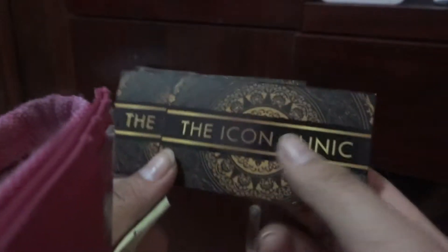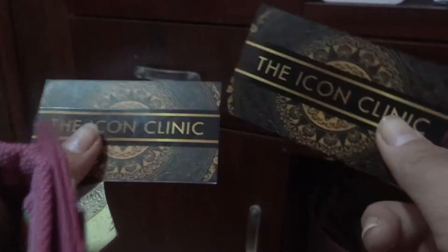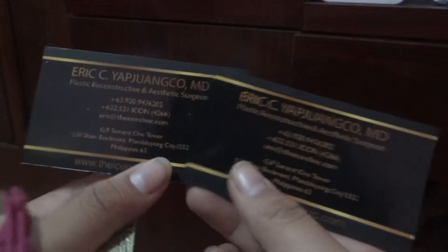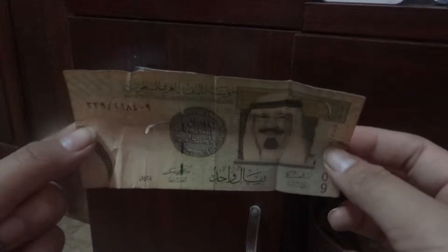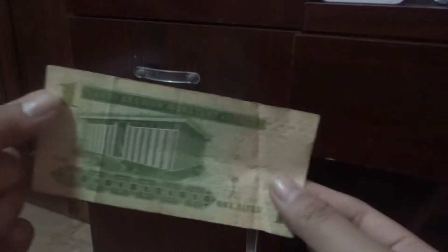So in this front pocket right here, I have a few little items. I used to go to the Icon Clinic for my IPL, so I have their business cards. I can say these are really well made, I really like them — very classy — and I have two of them right now. So if you're looking for a plastic reconstructive or aesthetic surgeon, you can visit Dr. Eric, if you live in the Philippines, specifically in Manila. And then I have here one Saudi Riyal — I used to live in Saudi Arabia and just to remind me of that, I have one Riyal in my pocket.